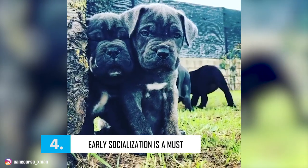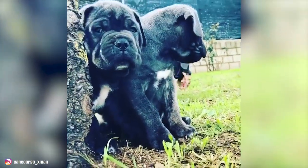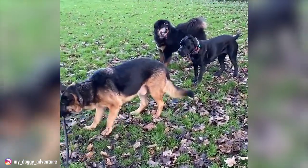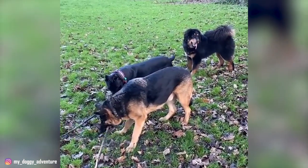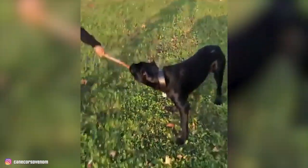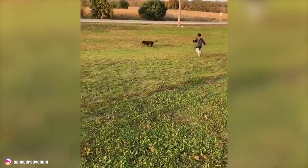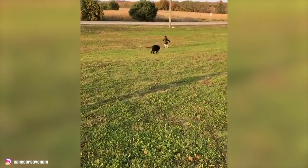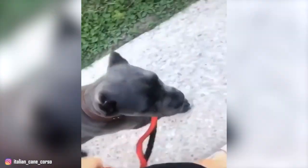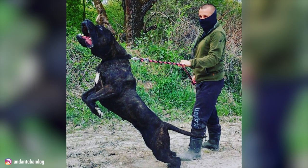Number 4: Early Socialization Is a Must. Cane Corsos can become territorial with age, so it's really important that your Corso is socialized early with people and other dogs. These dogs are also suspicious of strangers, and if not extensively socialized, they can be overly cautious or assertive. Not all of them get along with other dogs and animals, which is why they are not good candidates for dog parks. Experts also say that some Cane Corsos can become very unpredictable. Therefore, you might want to continue socializing your Cane Corso throughout their life by taking them to puppy kindergarten classes, introducing them to friends and neighbors, and planning outings to local shops and businesses. This is the only way they can learn to discriminate between what is normal and what is truly a threat.